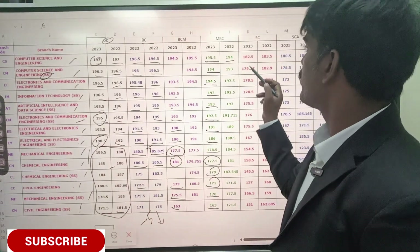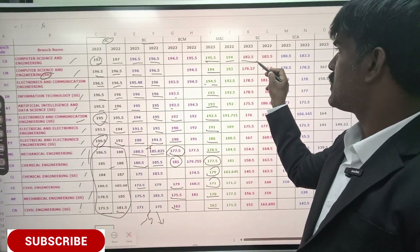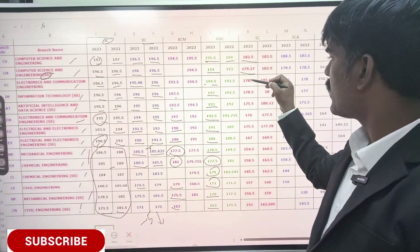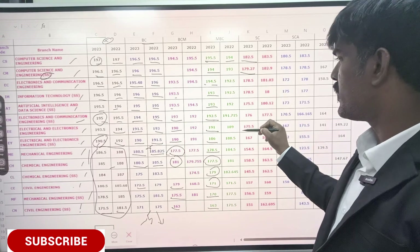For SCA category, CSC is around 180, and Computer Science self-supporting is around 178 — about 1 to 1.5 marks difference.